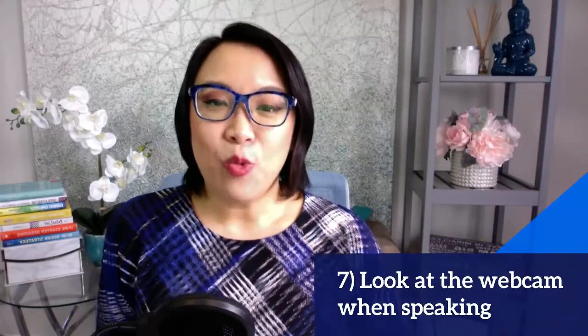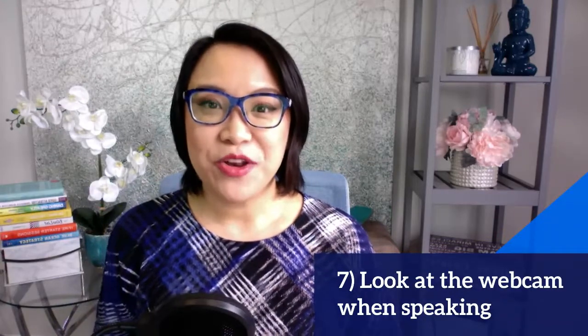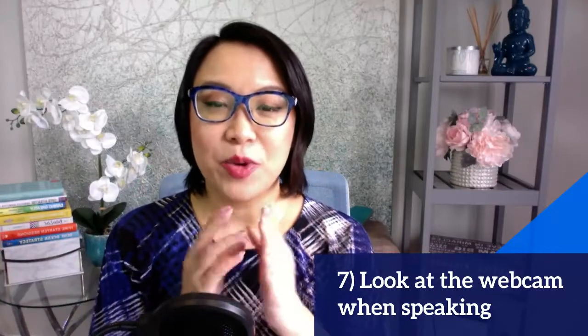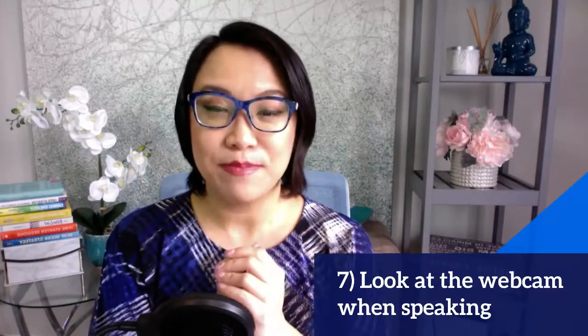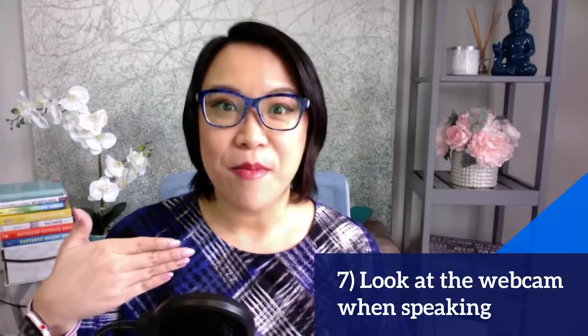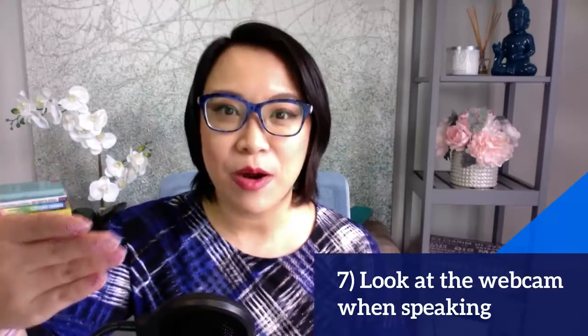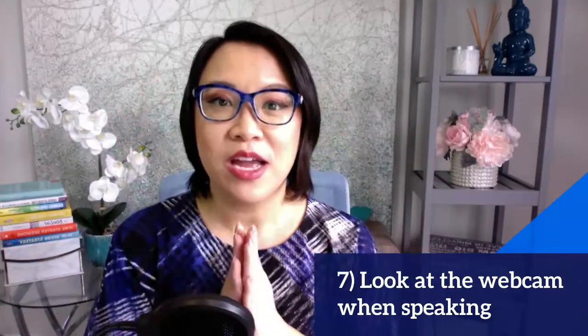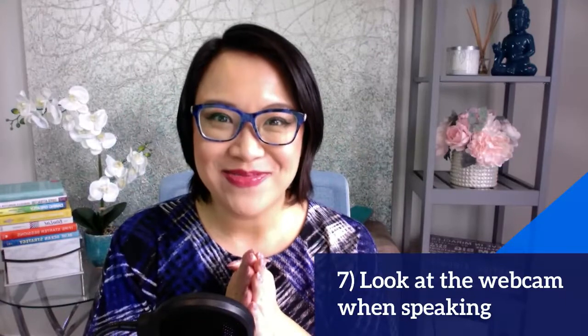Next is to look at the webcam when speaking. I know we have a tendency to look at the screen instead of the webcam, but when you're speaking, look at that webcam. What I do is put a picture of my kids near the camera to remind me to look there. You can also put two post-it notes next to the webcam to remind you where to look.